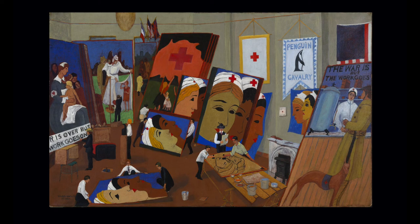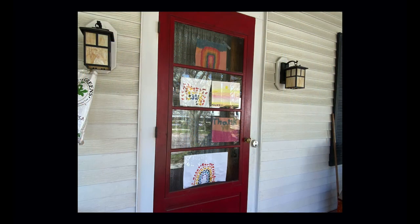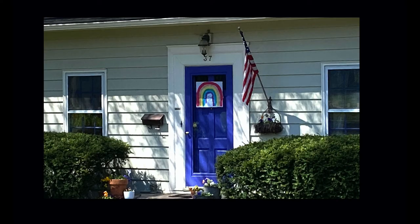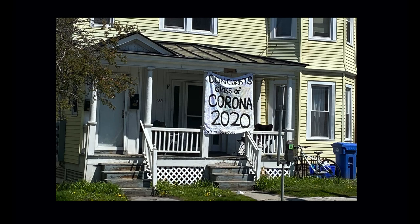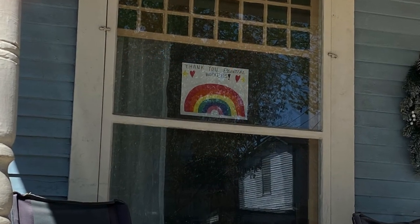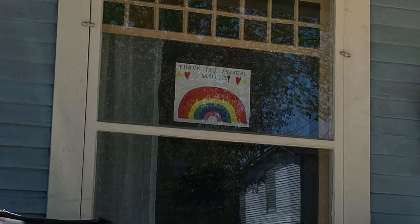How does Gaylor's work help us see how we've transformed our windows and lawns into spaces for spectacle, encouragement, and social messaging? We've been talking about the flatness of the images themselves, and of course the surfaces on which they're being posted — windows, buildings — are flat as well. At this time when we cannot see each other in person, all of our interactions are being mediated through flatness, whether through a window or a computer screen. But that doesn't mean the power of those messages is any less.